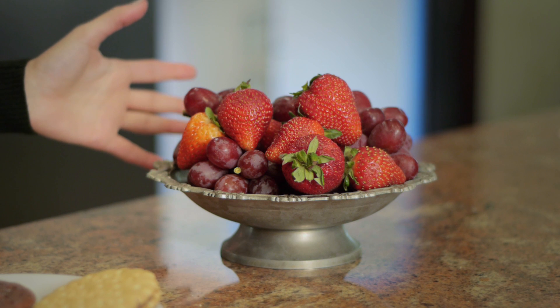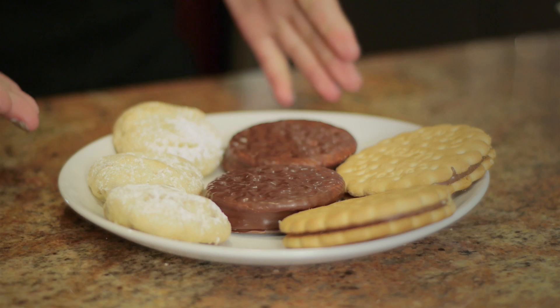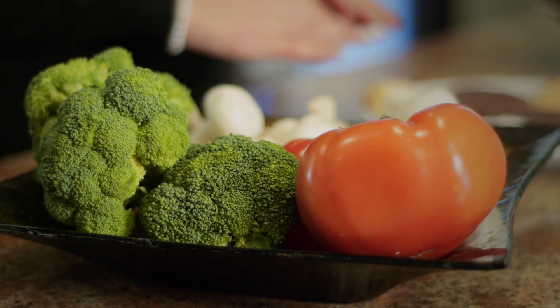You could pick nutrient-dense foods so you get calories but you also get the nutrients for the calories, so you're not consuming too many calories. So fruits and vegetables instead of cookies and cakes, which don't give you nutrients but they certainly give you calories. You want to make sure you're getting the calories and the nutrients you need to meet your basal caloric requirement.